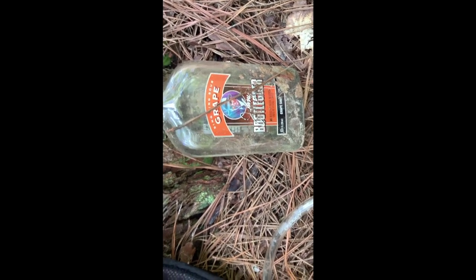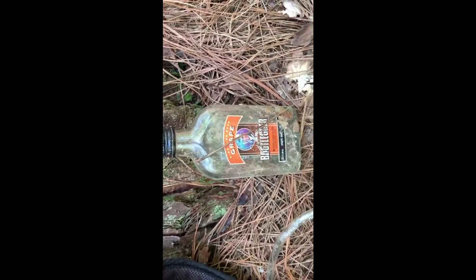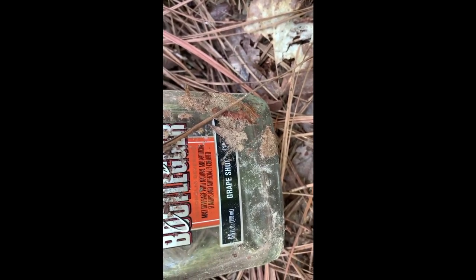Check it out. Somebody's been getting their bootleg on down that flow trail. Found it under the pine straw. It still has a little bit left in it down there.